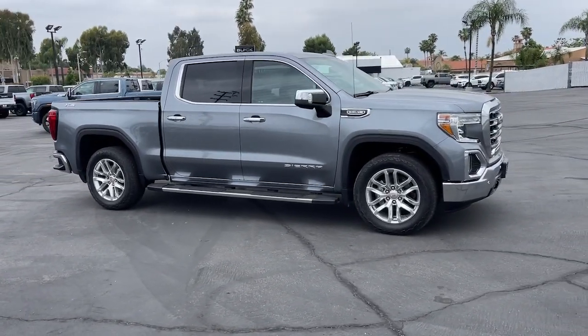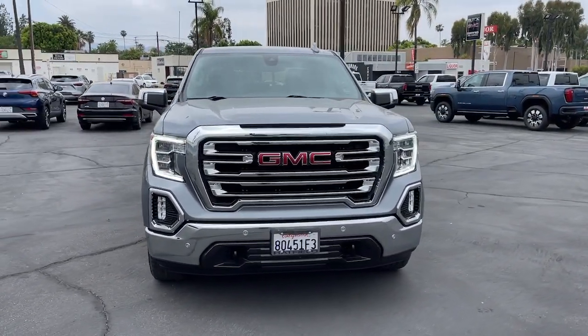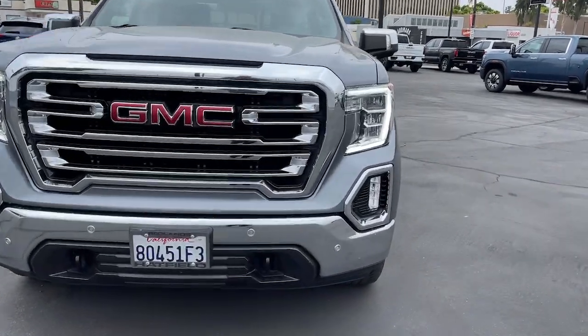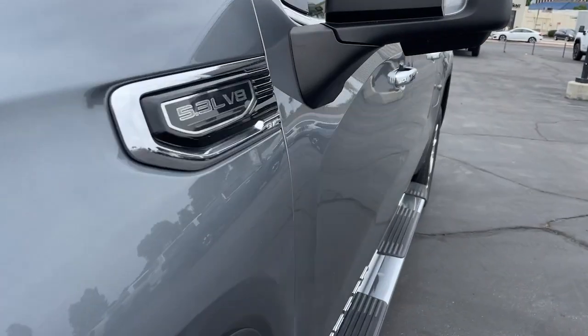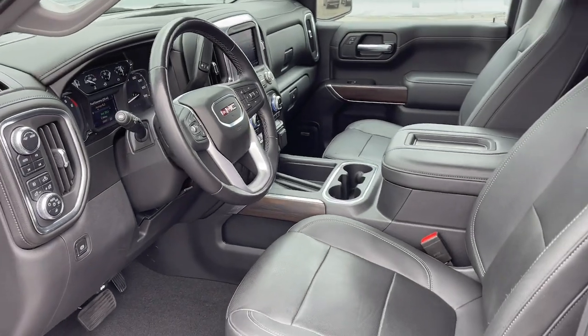These are just some of the great options this vehicle comes with: heated steering wheel, Apple CarPlay and Android Auto, heated driver's seat, keyless entry, fog lamps, premium sound system, power passenger seat, heated mirrors, remote engine start, and satellite radio.